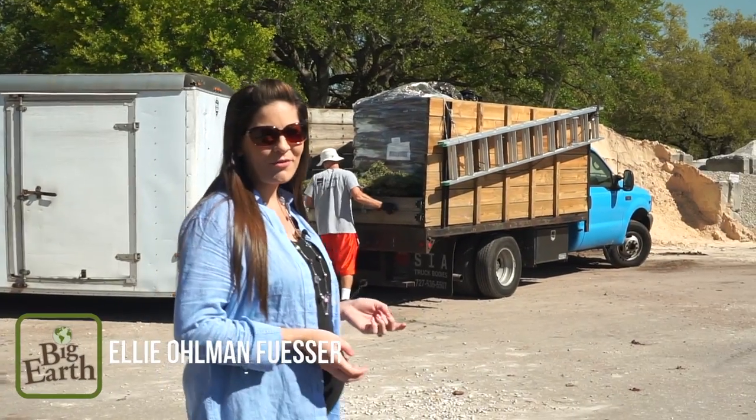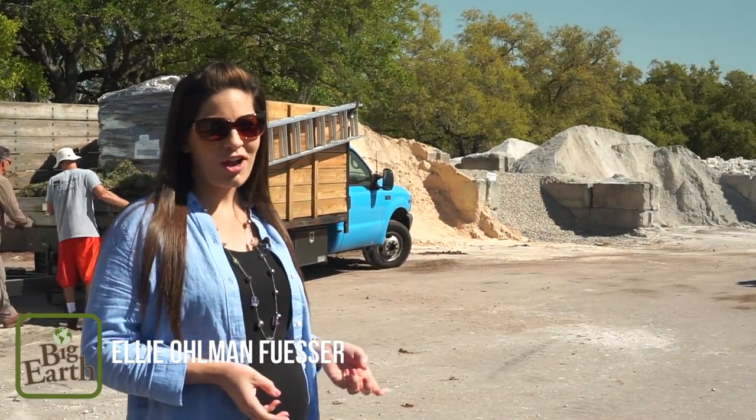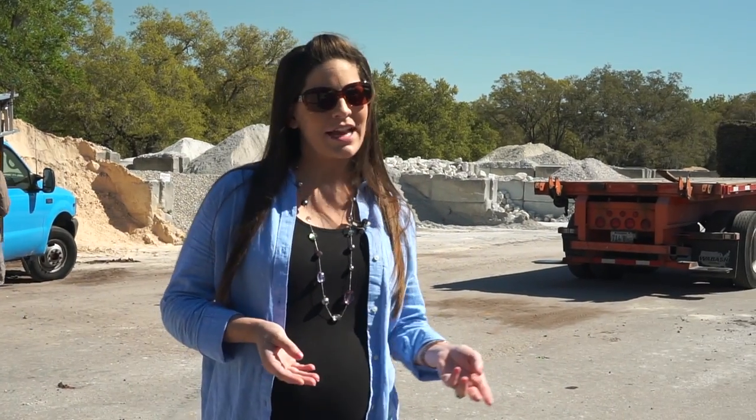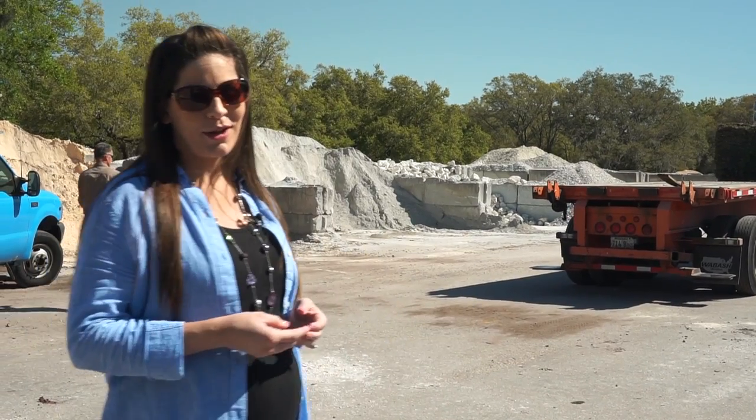At Big Earth Landscape Supply, we have a fleet of over 250 trucks, which include a flatbed with a forklift, a tractor trailer, a mini wheeler or tandem dump truck, as well as our store dump trucks.